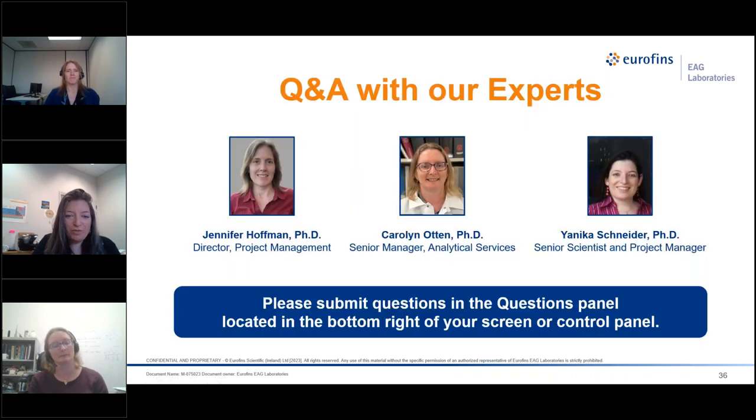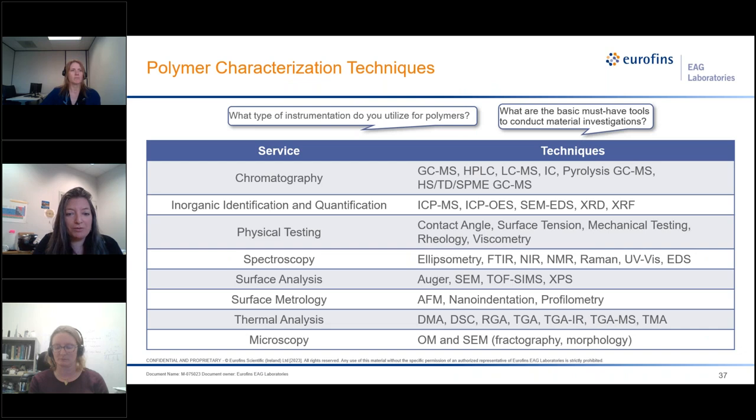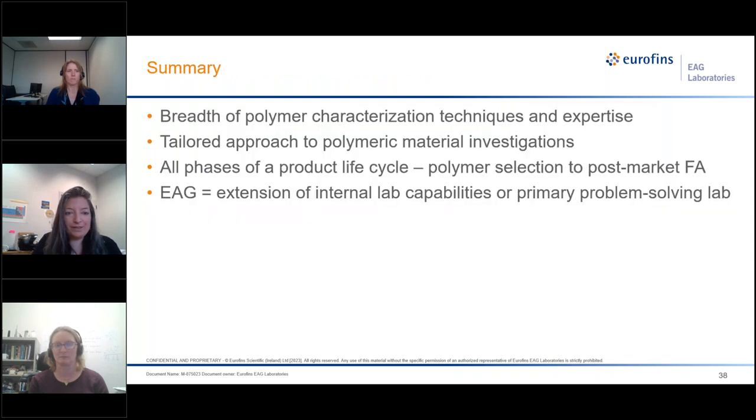We hope that we've shown you that EAG has a breadth of polymer characterization knowledge and expertise, and we provide a tailored approach to solving your polymeric material problems. We are present during all stages of the product life cycle, from polymer selection to post-market failure analysis. Thank you so much for your attention.